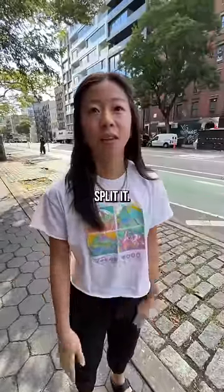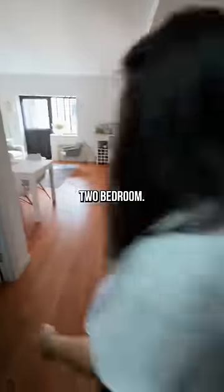What do you pay for rent in New York? I paid $29.40 — we split it. Could we have a tour of your apartment? So it's a two-bedroom; I live here with just me and my boyfriend.